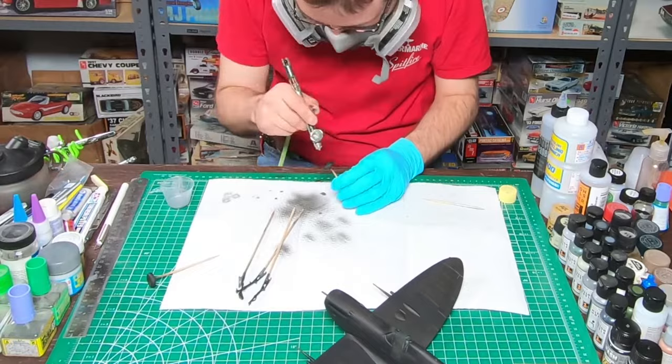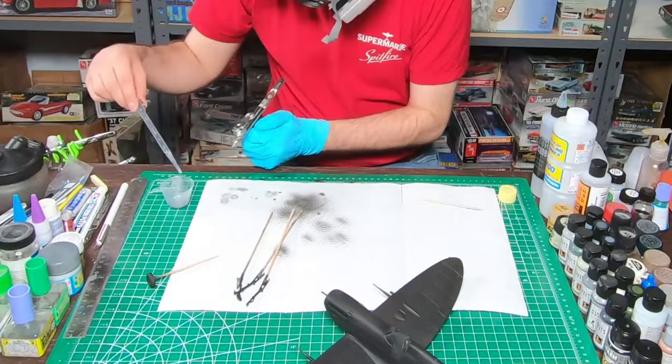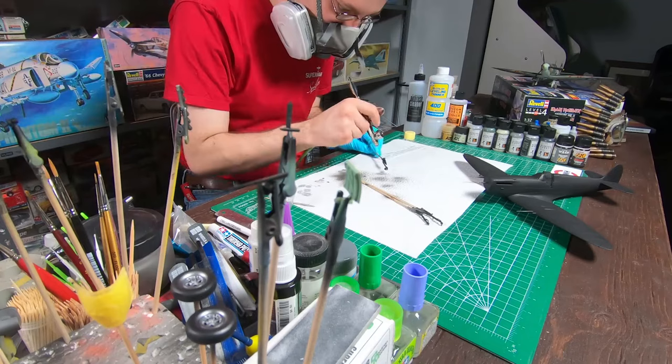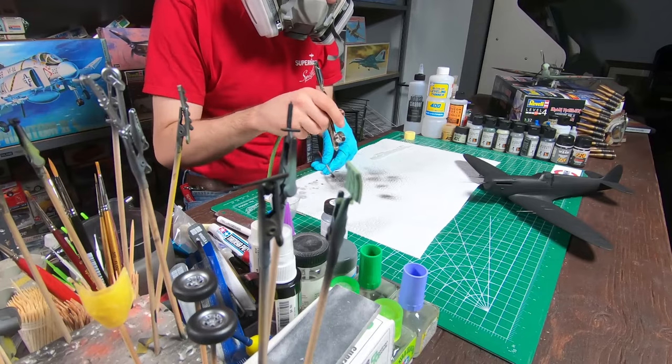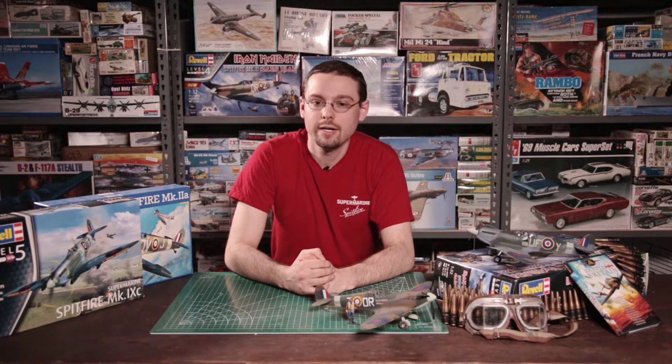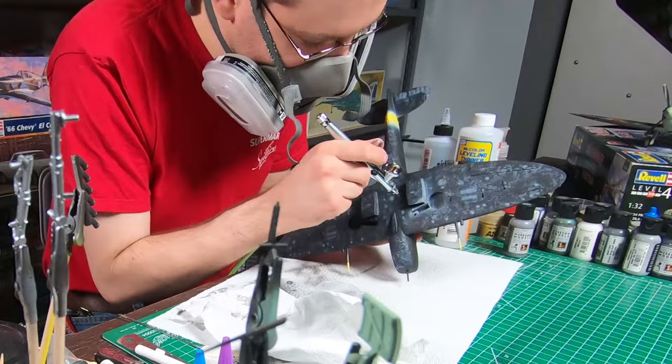One of the most glaring accuracy issues with this kit is the main wheels — the ratio of the hub to the tire is way off and looks nothing like the wheels on a real Spitfire. There are many options for 1/32nd scale resin wheels for Spitfires, and we have chosen these really nice five-spoke wheels from Barracuda. Much like the cannon barrels, the wheels are an inexpensive upgrade that definitely does a lot to improve the look of this kit. With all our seams taken care of, our canopy parts attached and masked off, we can get ready to start painting.